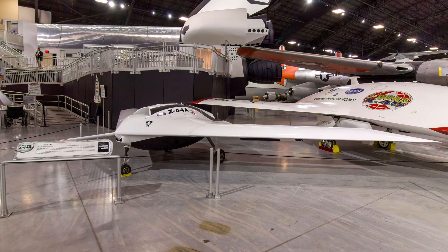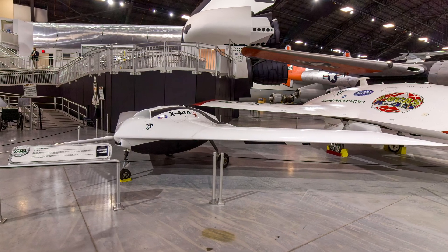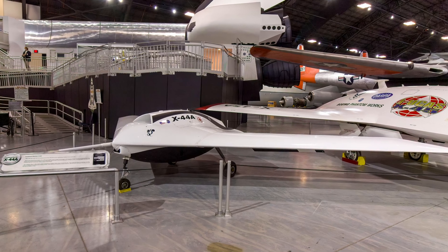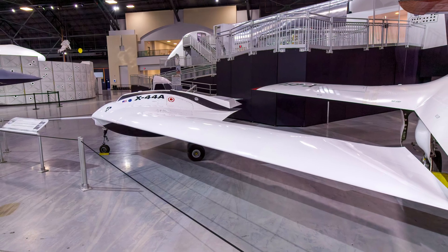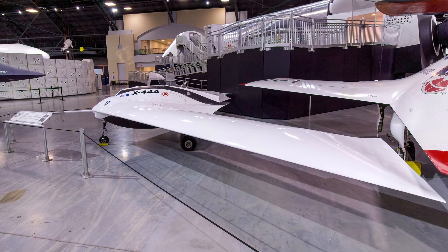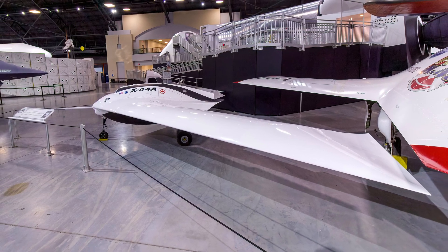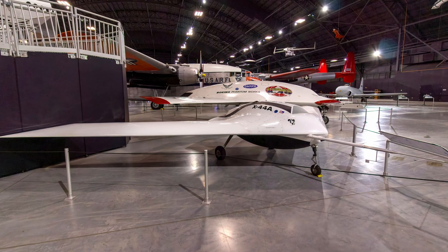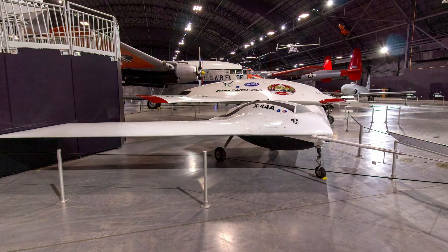The Lockheed Martin X-44A Manta was a low-cost technology demonstrator that led to more sophisticated stealthy unmanned aircraft. Its design refined tailless aircraft aerodynamics and flight controls, while the test program improved Lockheed Martin's unmanned command and control system. It supported other test programs, including a deck handling demonstration for U.S. Navy carriers.